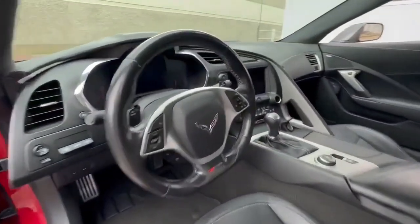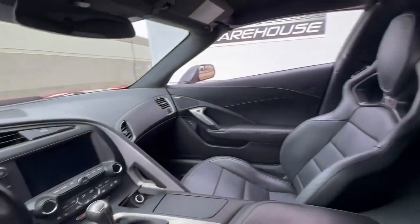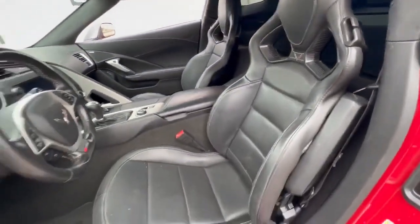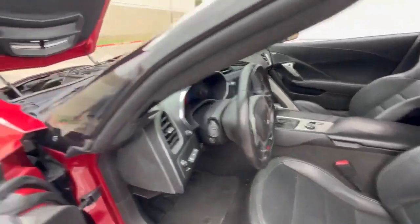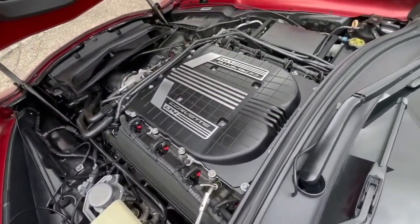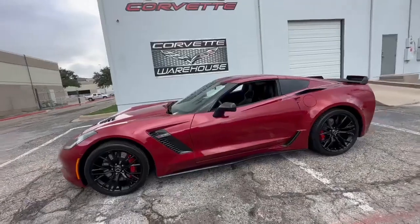As part of the C7 Z06 lineup's inaugural year, this car is a piece of Corvette history. It's in excellent showroom condition and has been meticulously maintained, assuring you of its quality and performance.